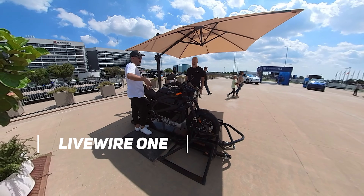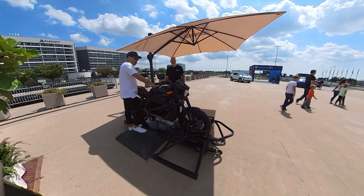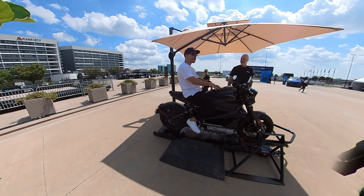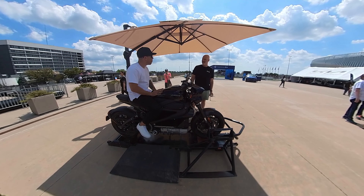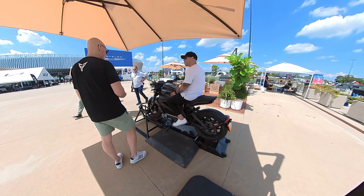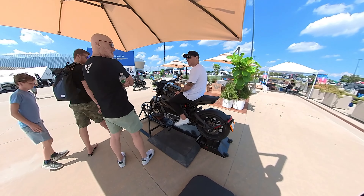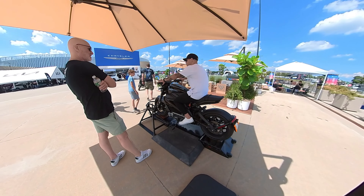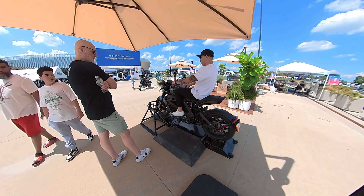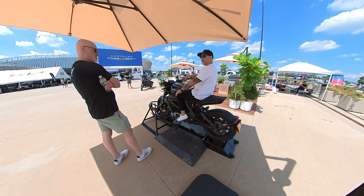Over to their own brand — they changed the name from just LiveWire to LiveWire One. They're dropping their second model in March, the Del Mar, which will be about $17K. It's going to be more of a middleweight, about 120 pounds lighter, different ergonomics and price. This current one is like a three-quarter sport naked setup. The next model will have mid controls, an upright riding position, and a flat track race bike look.